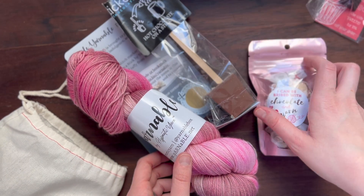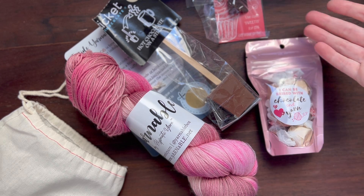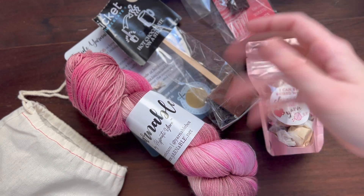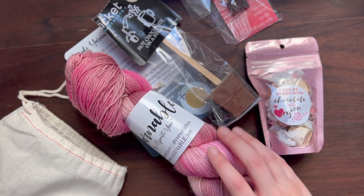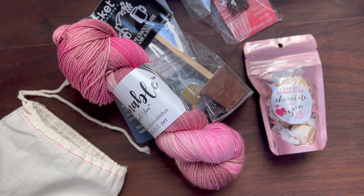If you aren't already a Yarnable member, I'll leave the link in the description box below. I know there were some spots available recently — I don't know if there's still any available when you're watching this video, but go check out the link anyway. And if there aren't spots available, you can sign up for a wait list and you'll get notified when there are spots available. I do highly recommend this subscription box. This is my favorite of any subscription box I've gotten. Just the extras are so superior to any other extras you get in any other subscription box, and the yarn is just stunning. Every one I've gotten I've just loved — I haven't not liked one yet.